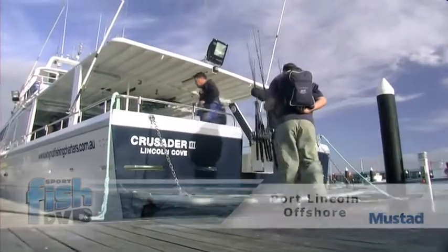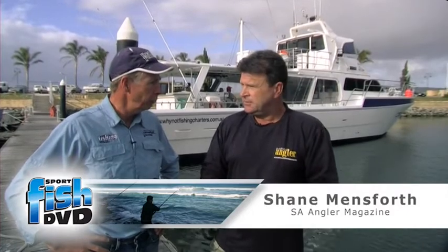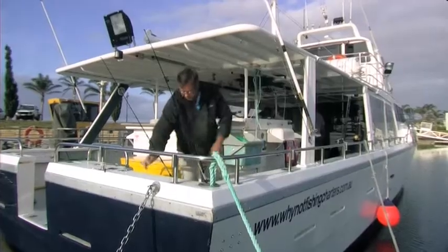Welcome everyone. We're at Lincoln Cove Marina here at Port Lincoln, and I'm with Shane Mensforth from SA Angler magazine. Along with David Clayfield and Why Not Fishing Charters, we're going to have a look at the deep water jigging out of Port Lincoln.